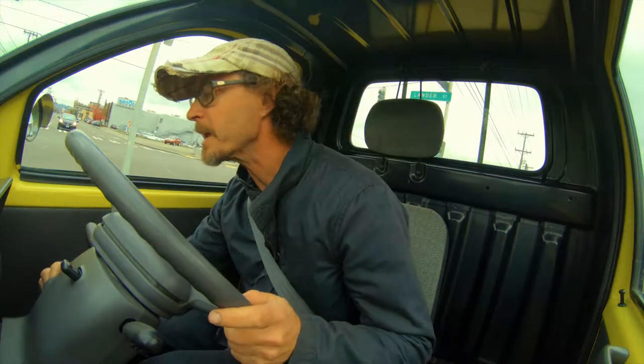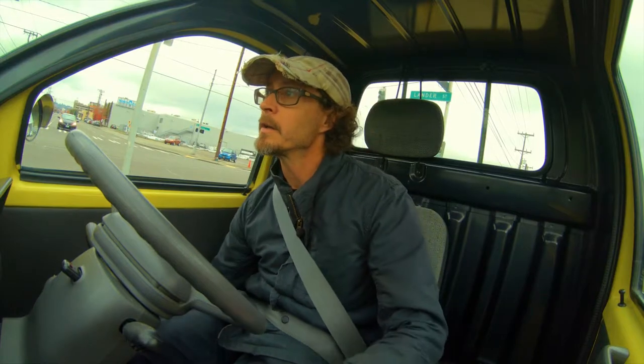Hey, it's Adam with Sodomoto. I'm in a 1996 Daihatsu Midget cake truck, and we're going to go for a short drive.